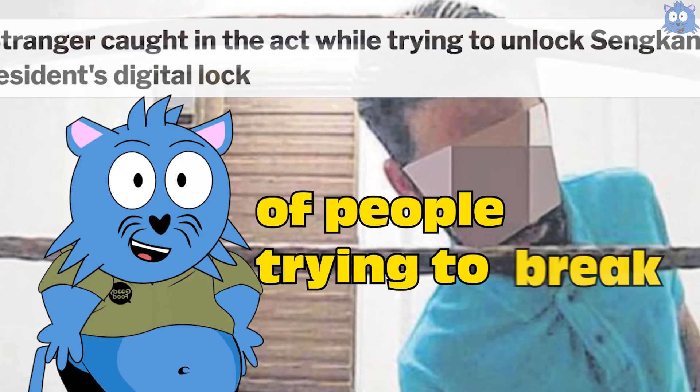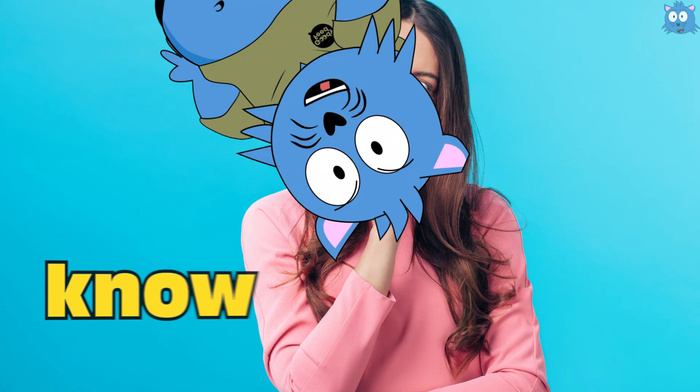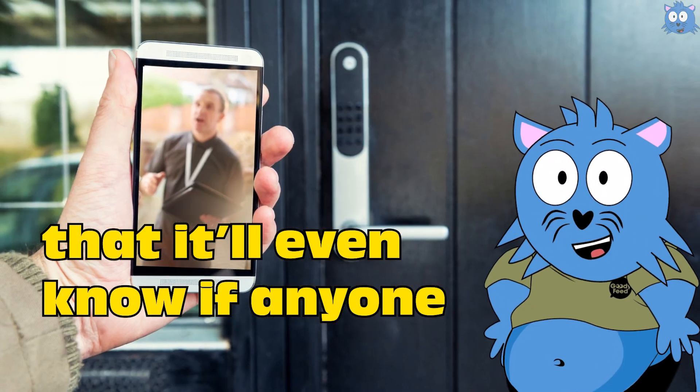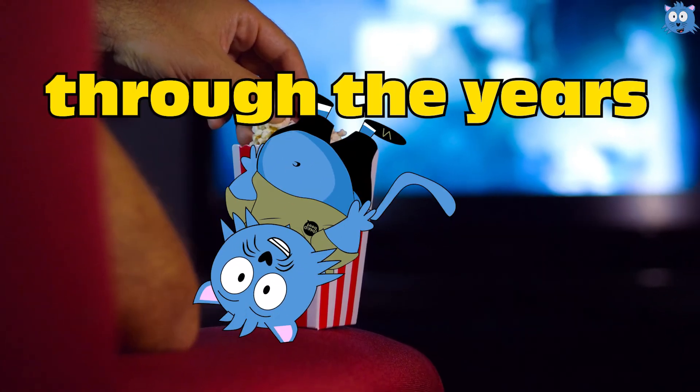Recently, you have read news of people trying to break into digital locks. But here's the thing — ever wonder how people know about it? It's because digital locks are getting so high-tech that you'll even know if anyone is lingering outside. So watch out as I tell you how digital locks have evolved through the years.